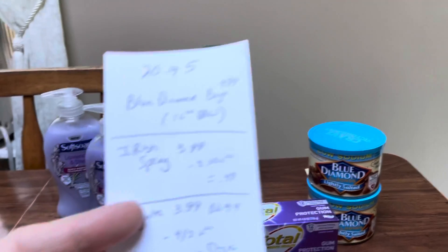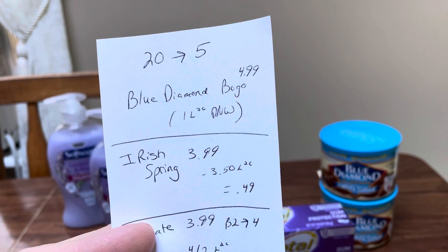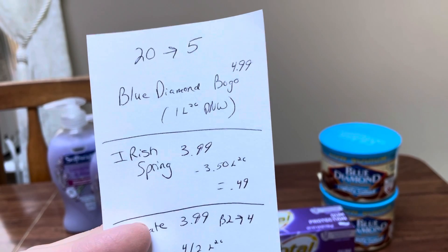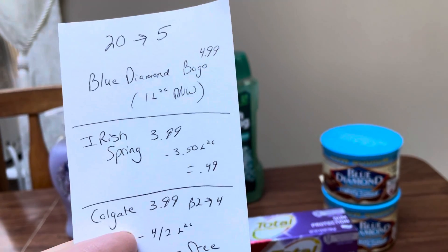The Irish Spring was $3.99 and there's a $3.50 digital coupon — it worked just fine. I think it's also valid on the Soft Soap body wash if you want to grab that as well, but I don't really care for that. So that right there was a cost of $0.49.